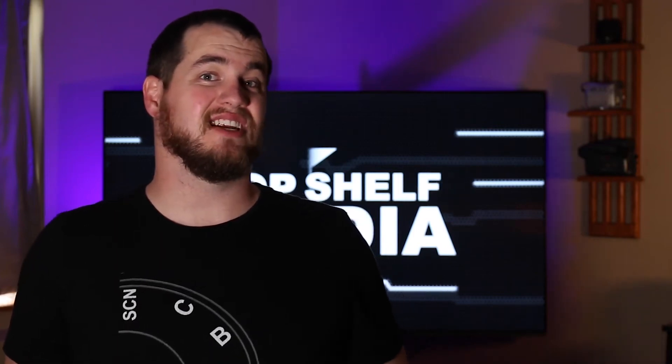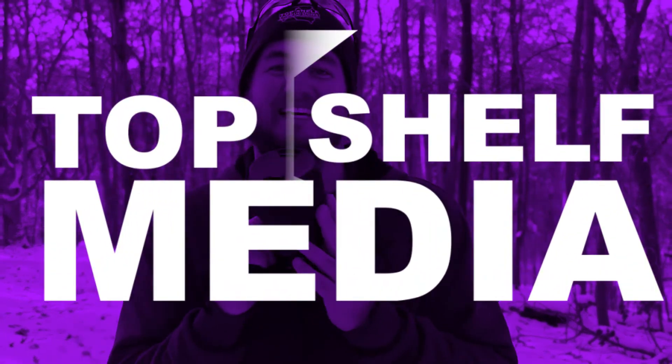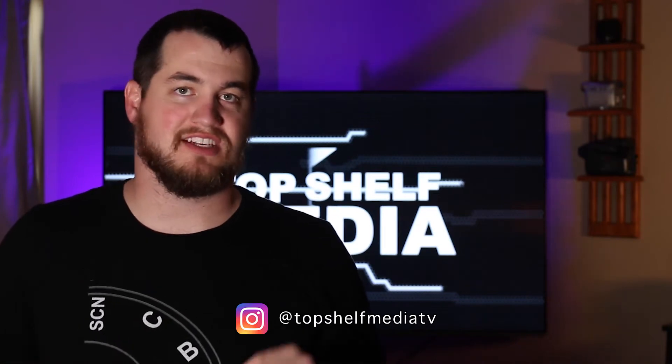Today we're going to discuss the Canon 70D and if it's still relevant in 2020. What's up everybody and welcome to Top Shelf Media.